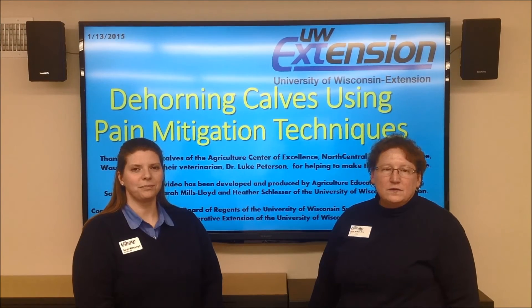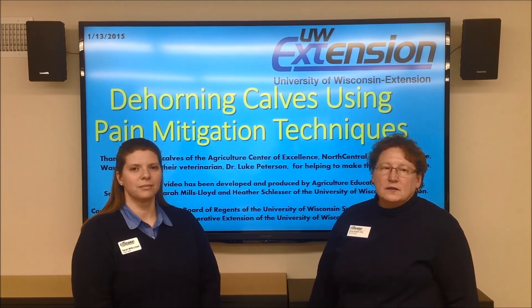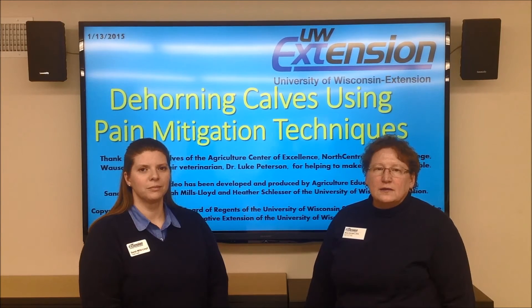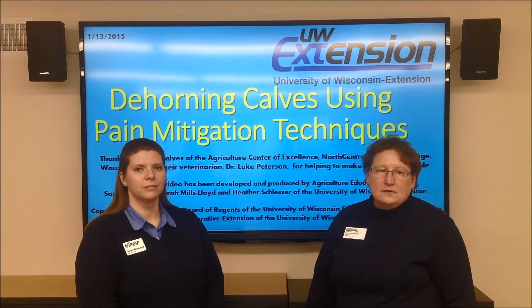Minimizing pain associated with disbudding and dehorning is important to limit the pain-stress-distress cascade that creates altered behavior and physiological states. Pre-emptive analgesia can be accomplished with sedation, local anesthesia, and pre- and post-operative administration of non-steroidal anti-inflammatory drugs. Including polledness in selection decisions and long-term breeding strategies has the potential to reduce and eventually eliminate the need to dehorn.